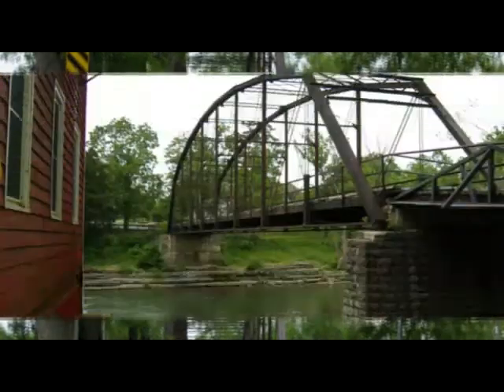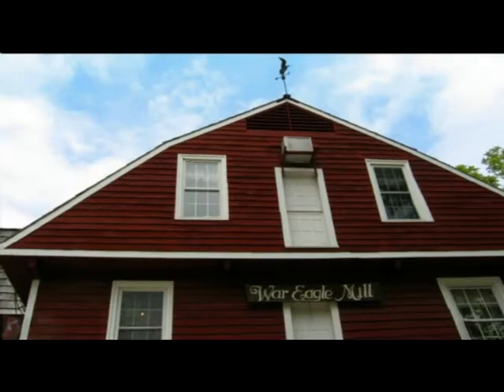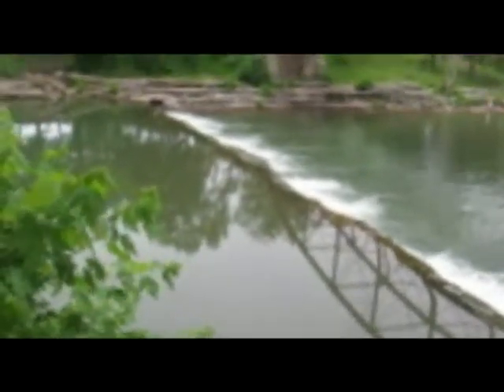We crossed the rickety bridge and arrived at the picturesque War Eagle Mill, which is still in operation. We ate at the Bean Palace restaurant on the second floor of the mill.